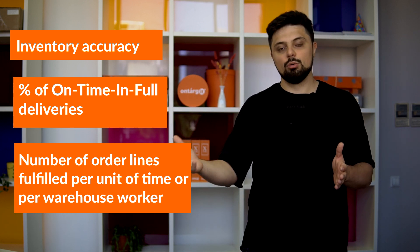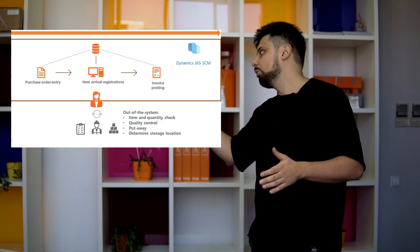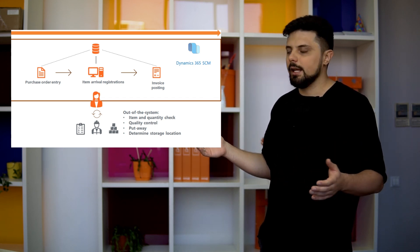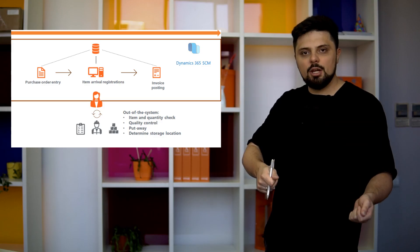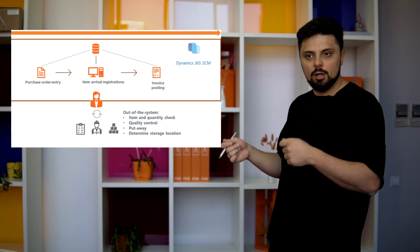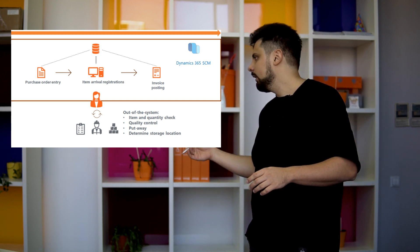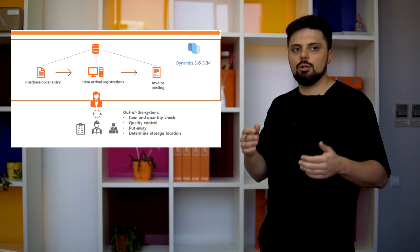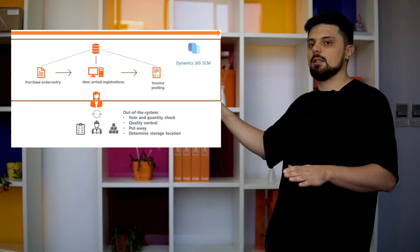Let's look at how the inventory handling process works when we don't implement a WMS. In basic inventory accounting software, only a few events are registered. For inbound, we register the purchase order with vendor, item quantity, and expected arrival date. When goods arrive, the worker is given a paper with information from the purchase order, checks items and quantities, and puts goods away somewhere in the warehouse — and only the workers know where exactly. By end of flow, the worker returns the paper with handwritten notes to the accountant to make general ledger entries for received goods. The outbound process looks vice versa.